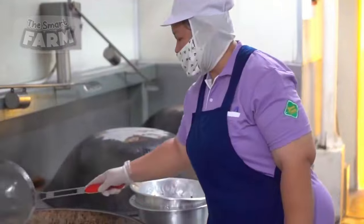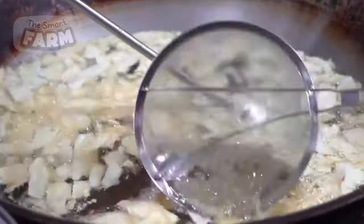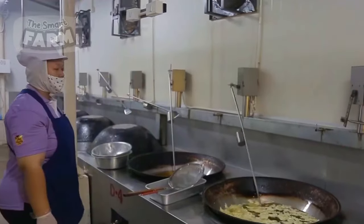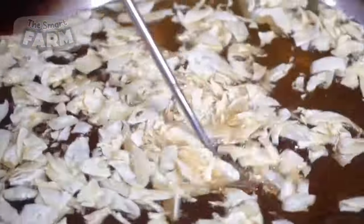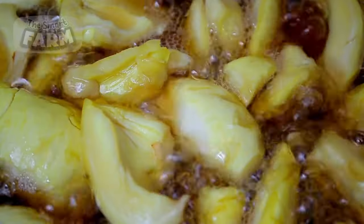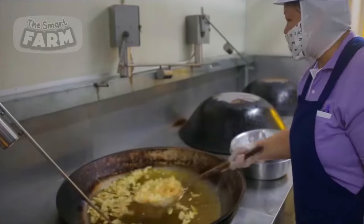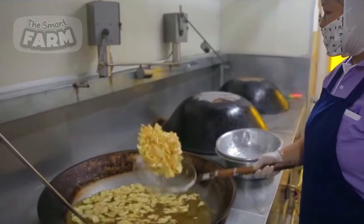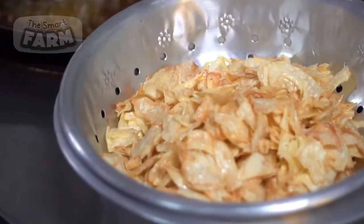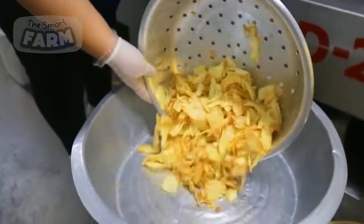Durian chips, made from underripe durians, offer a savory alternative. The slices undergo a precise deep frying process in vegetable oil, where they're cooked to golden perfection, resulting in a crispy exterior that encases the distinctive durian flavor within. To enhance their taste and appearance, the chips are often seasoned with a blend of salt and turmeric, adding a savory kick and vibrant hue. Once fried to crispy perfection, the durian chips are left to cool before being packaged, ready to be enjoyed as a convenient and delicious snack.